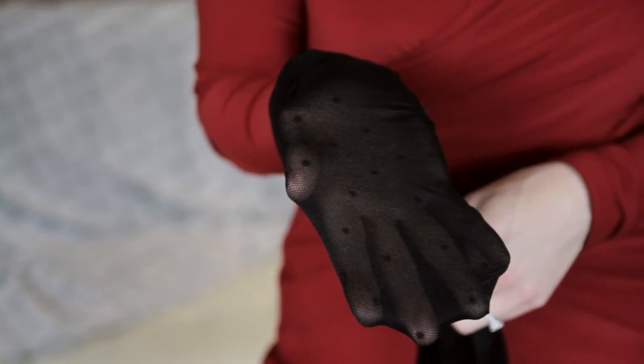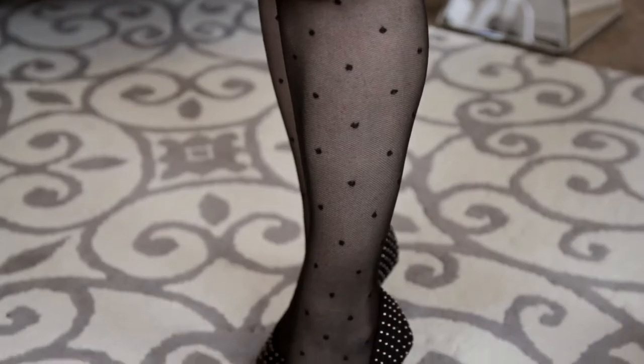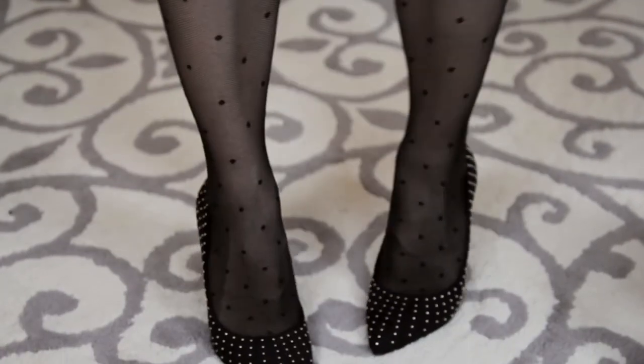First, I'll start out by showing you this nice pattern dot tight. This delicate dot tight is a great alternative to your standard sheer black tight. It works wonderfully for work and you can pair it with dresses, suits, or skirts.